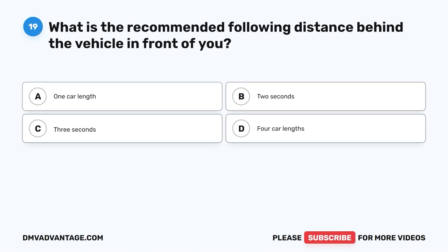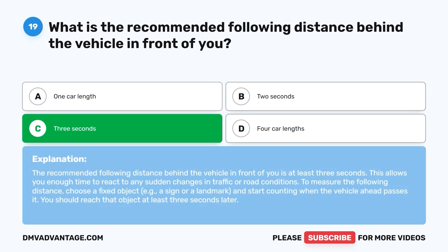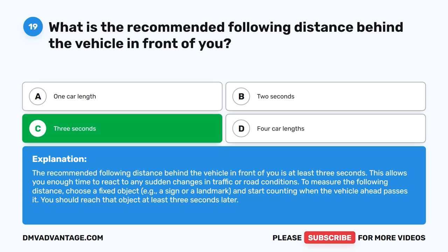Question 19: What is the recommended following distance behind the vehicle in front of you? The correct answer is C, three seconds. The recommended following distance is at least three seconds, which allows you enough time to react to any sudden changes in traffic or road conditions. To measure it, choose a fixed object and start counting when the vehicle ahead passes it — you should reach that object at least three seconds later.